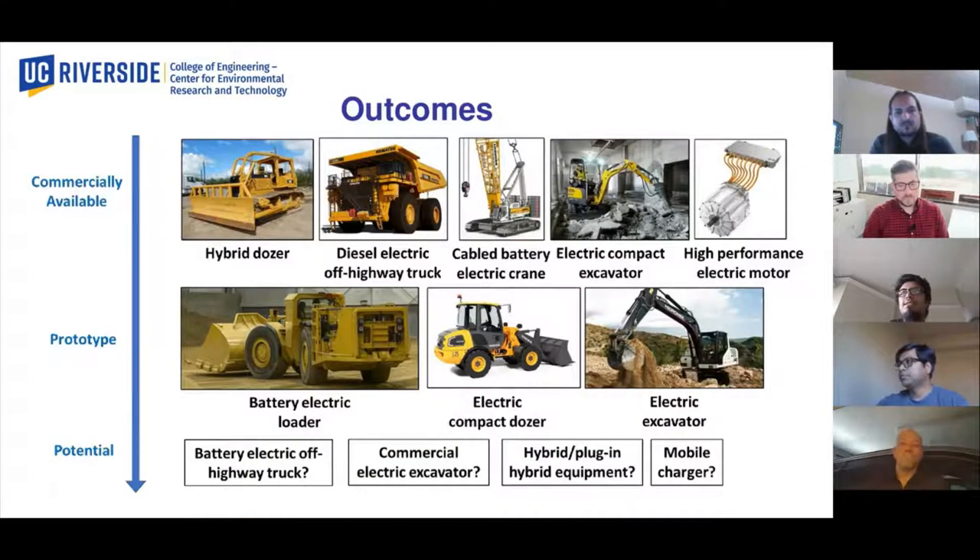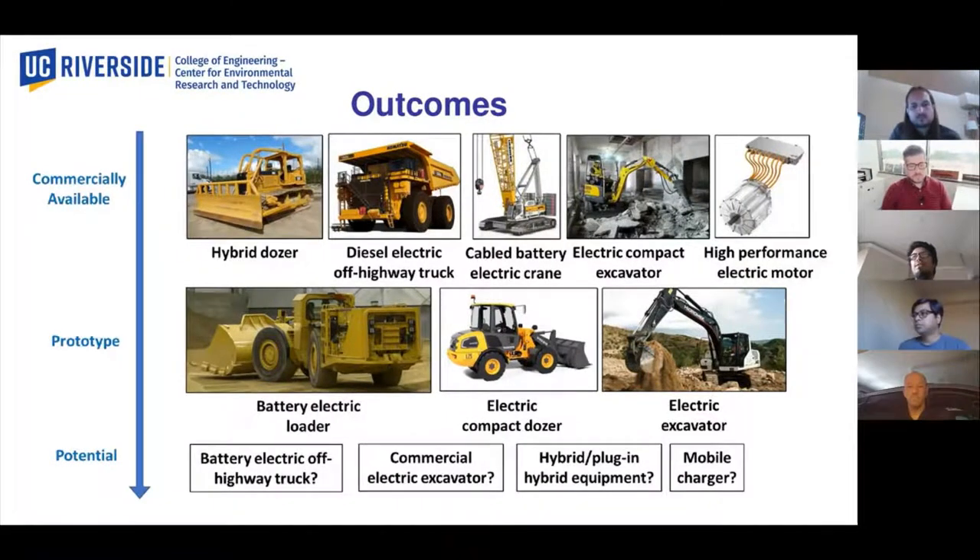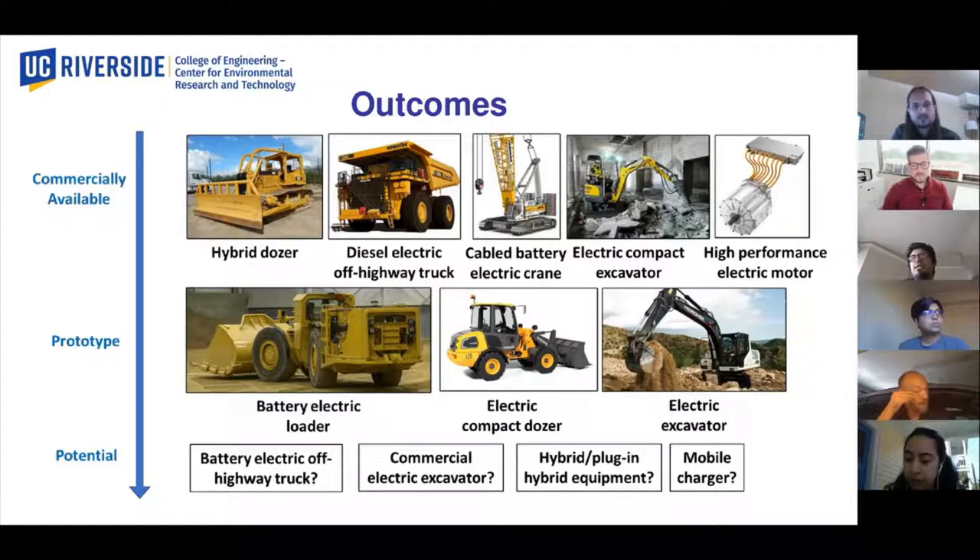As the market stands right now, we have different diesel, electric, hybrid, and even cable battery electric equipment available. We also have quite a few battery electric compact equipment, and at the component level, we have some high-performance electric motors on the market. We have also seen other types of equipment employing different types of electrification, and if this trend continues, we can hope to have more construction equipment types in the commercial market employing different types of electrification techniques.